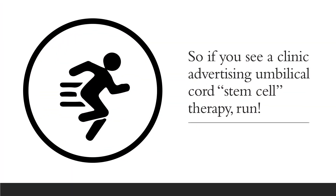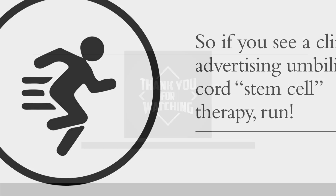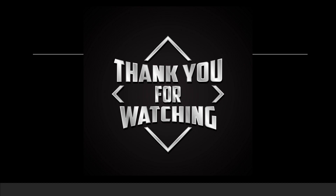So if you see a clinic advertising umbilical cord stem cell therapy, you need to run, because that's a scam. Thanks so much for watching and have a great day.